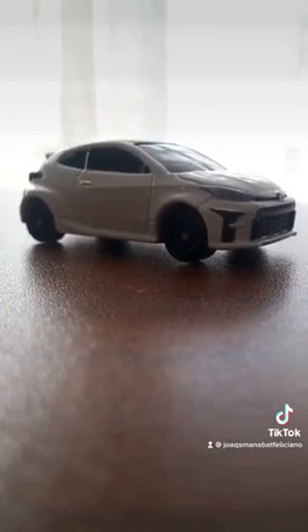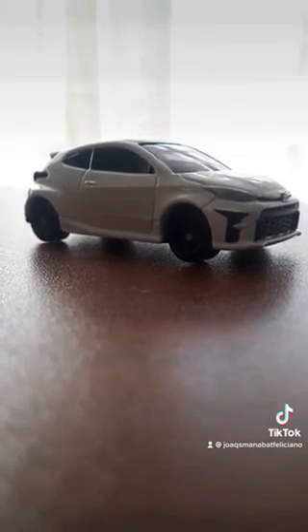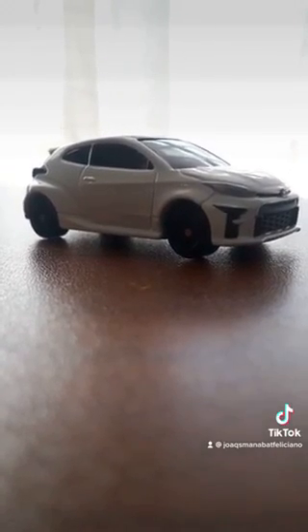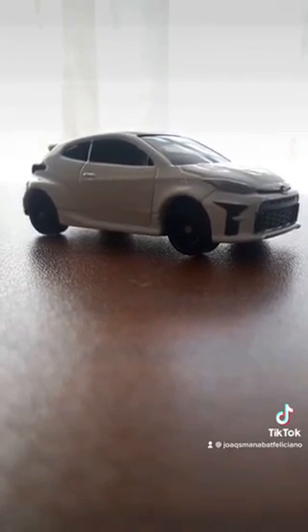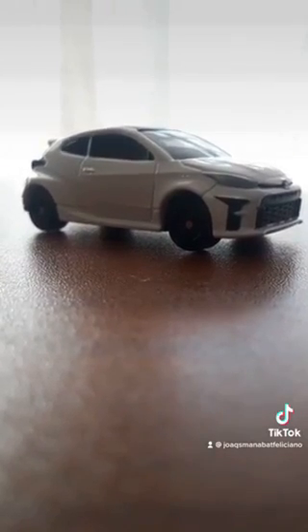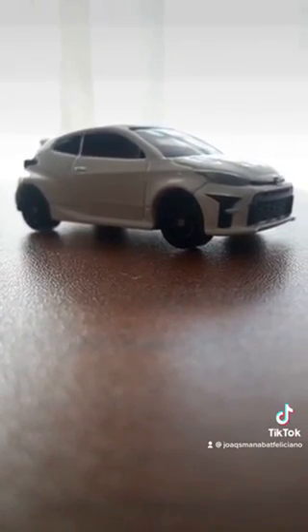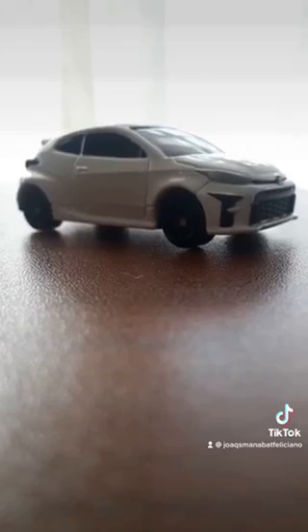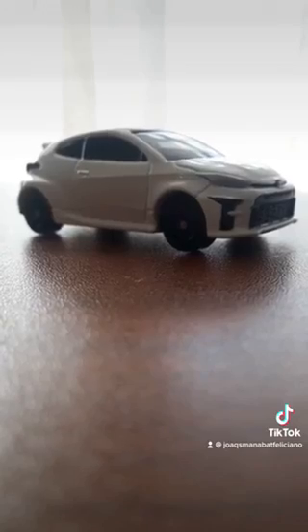Hey guys, this is my 2022 Toyota GR Yaris. This will be my dream car in the upcoming future, which I will drive in real life soon, but this is a Tomica toy which I want to collect. I bought it yesterday at SM Pampanga department store, Toy Kingdom area. Before that, I'm gonna show you some video examples of this 2022 Toyota GR Yaris — this is a white model.